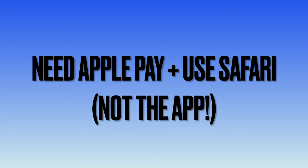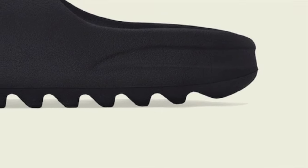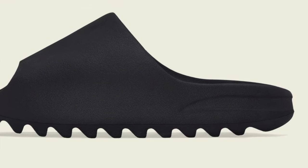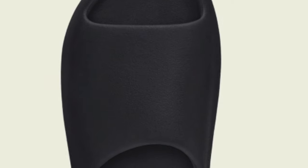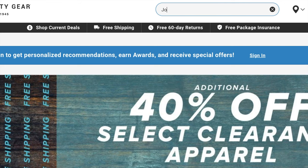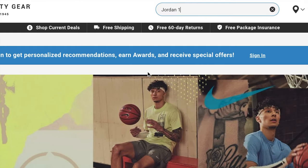Let's jump into today's video. We're going to be talking about Hibbett Sports. If you want to cop manually on Hibbett Sports, you have to have an iPhone and you have to use Apple Pay. If you have an Android or any other type of device, you have zero chance of succeeding on the hype drops. For the hype drops — like the Yeezy slides — you need Apple Pay. Also, do not use the app. The app is extremely slow and much slower than using the Safari browser, which seems counterintuitive but actually works a lot better.